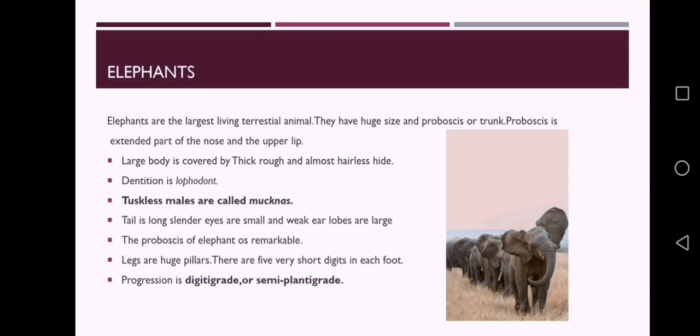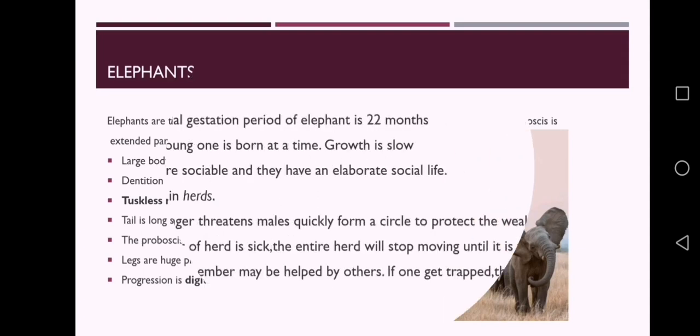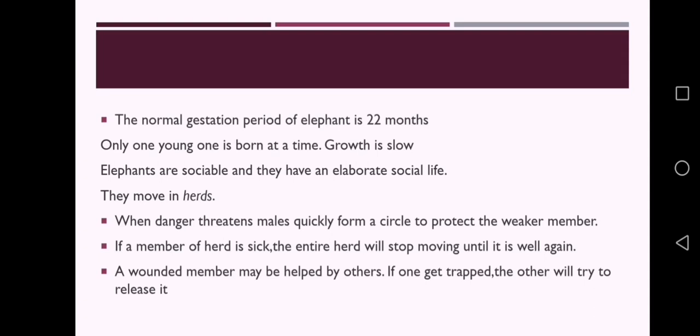Tuskless males are called makhnas. The proboscis of the elephant is most remarkable; it may grow as long as 2.5 meters. It serves the function of hand, arm, nose and lips. In legs, there are 5 very short digits in each foot united by a web. The progression is digitigrade or semi-plantigrade. The normal gestation period of elephant is 22 months. Only one young one is born at a time and growth is slow.